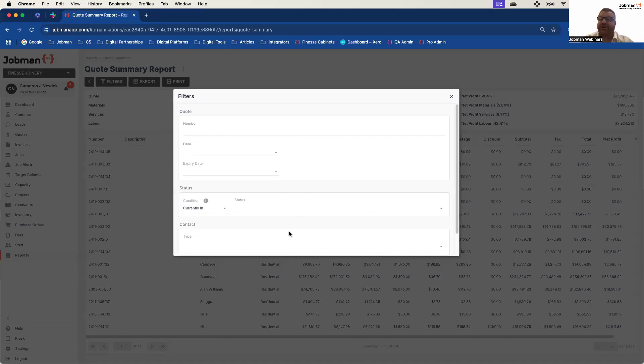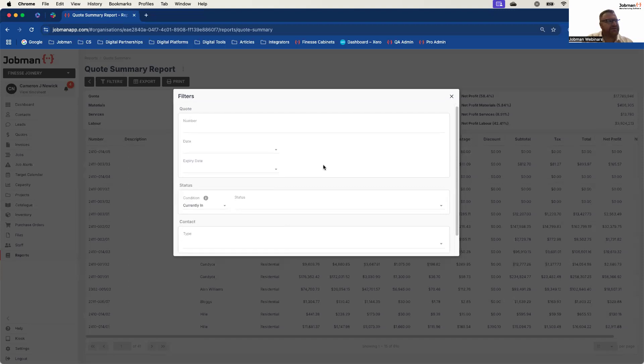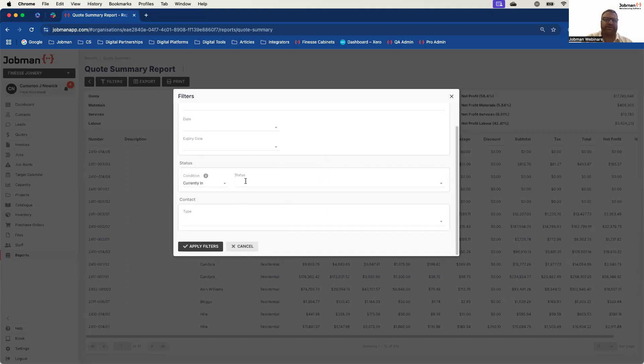The great thing about JobMan is it's very quick to filter that data. Even if your filtration doesn't work the first time, it's pretty easy to make some quick modifications and find the data. What we generally advise is go wide first and then come in. Unless you have a particular need to look for a specific quote or a custom date range, really utilise the status filtration because it will help you find the data you're looking for much quicker.